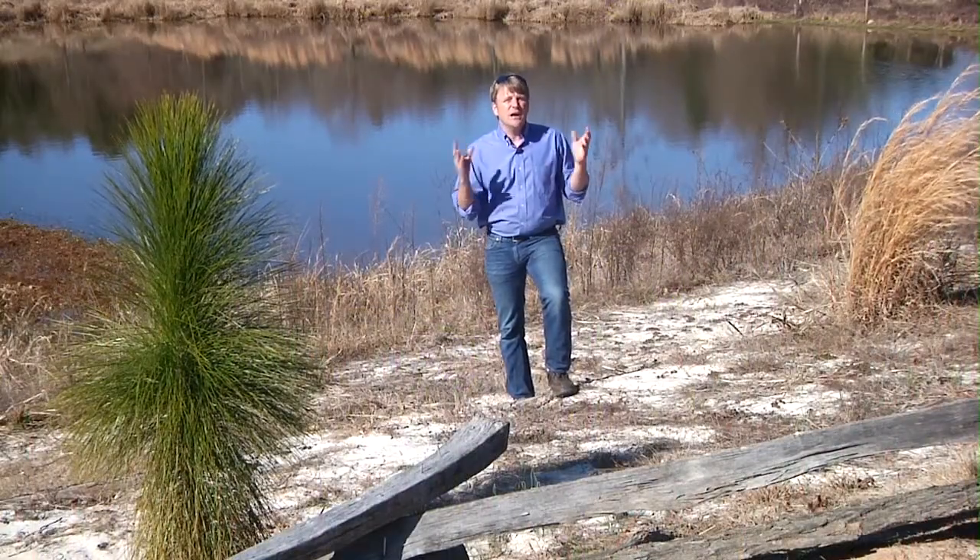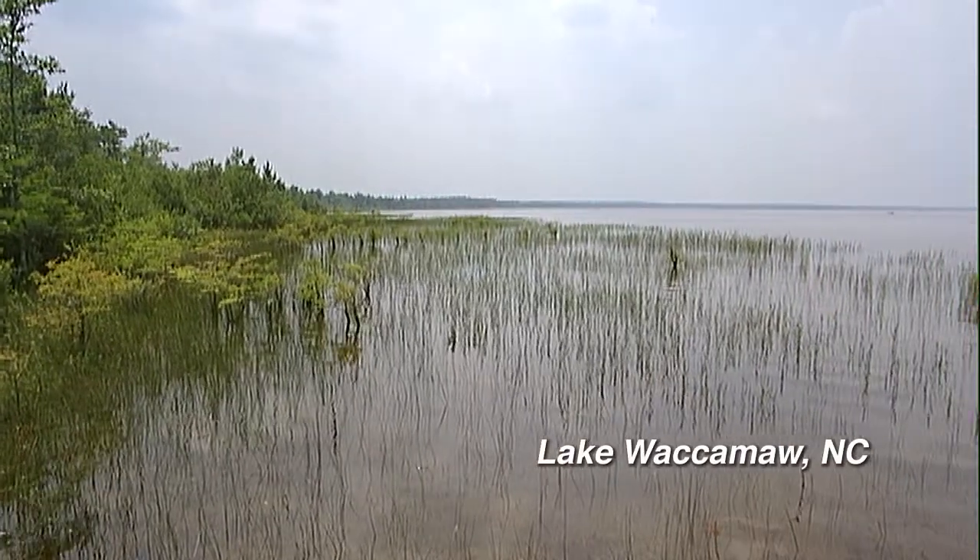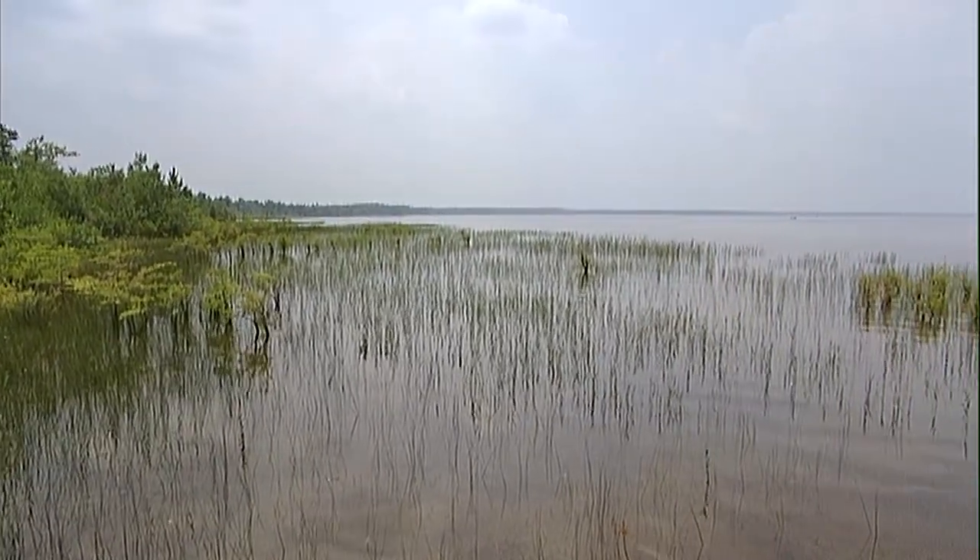They vary in size from less than an acre to hundreds and hundreds of acres. Lake Waccamaw, one of the largest natural lakes in the Carolinas, is in fact a Carolina Bay.